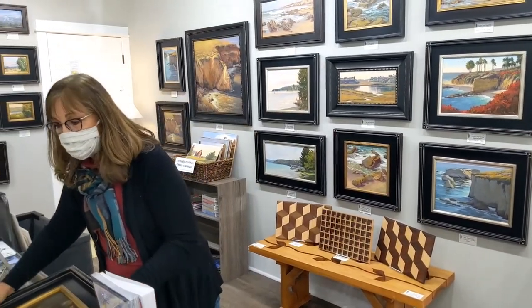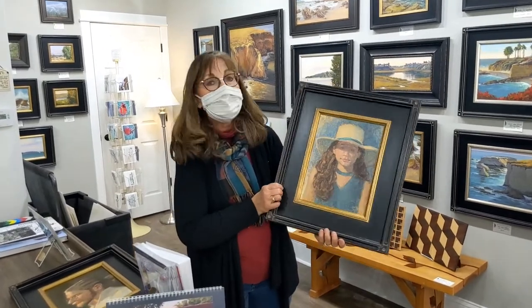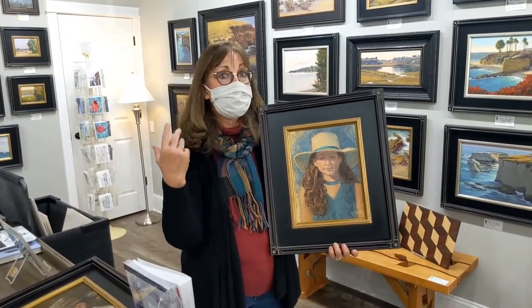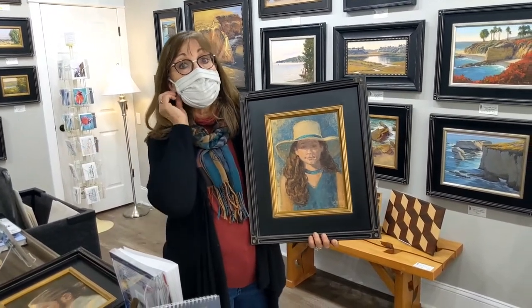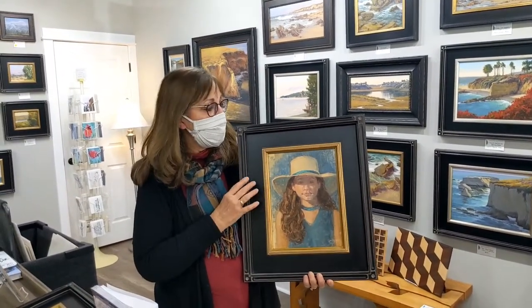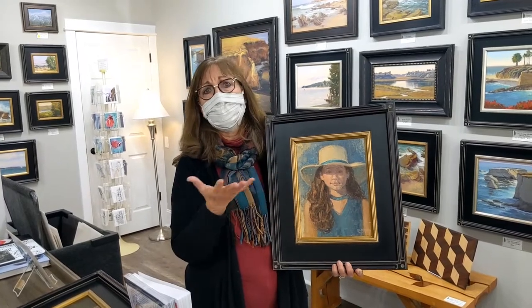Since I do some portraits, if somebody wanted to have something special made for Christmas, I do commissions — portraits, paintings of your house, a big oil painting of someone's home. I've done pets. These make wonderful gifts not only for Christmas, but for anniversaries, Mother's Day, Father's Day, birthdays.